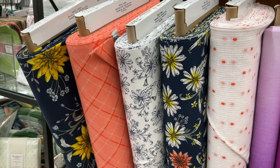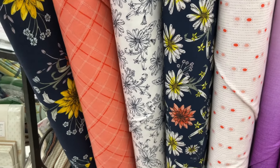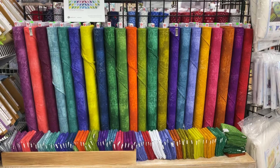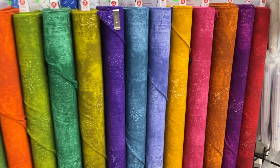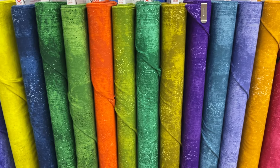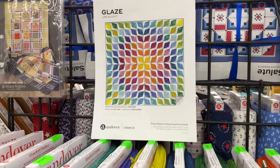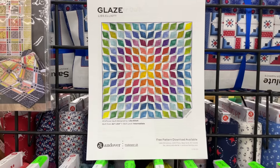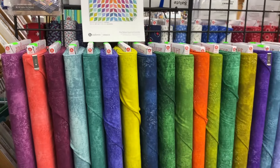I love this collection from RJR called Dear Dahlia — it's gorgeous and fun. This is a new collection from Libs Elliott and Andover called Glaze. It's a beautiful color palette, but I fell in love with the project — isn't that so gorgeous? These will be kitted soon and all of these are available online as well.